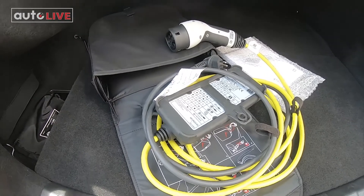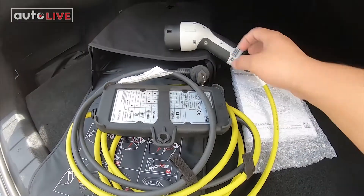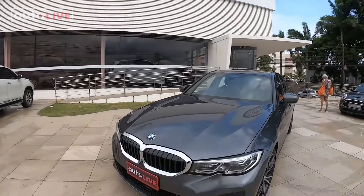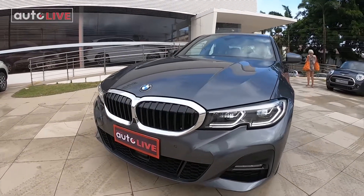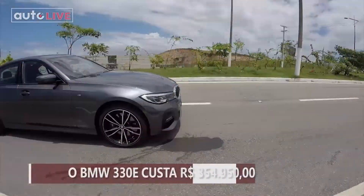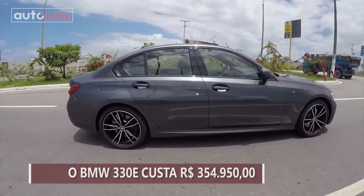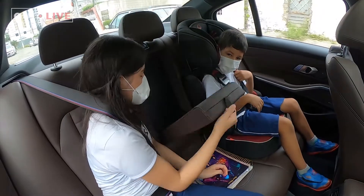O kit para recarga em tomada convencional vem com o modelo. Quer ter o híbrido da BMW na sua garagem? O BMW 330e custa R$354.950.